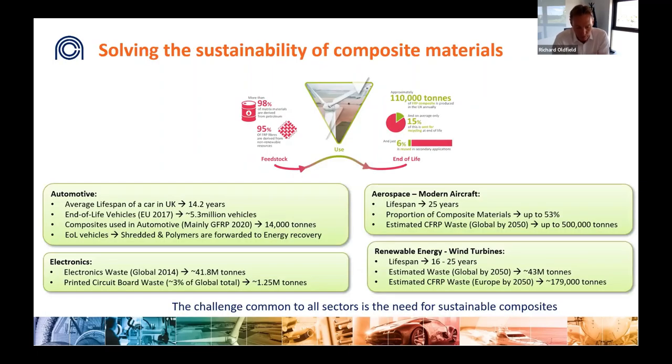Addressing sustainability first: the greatest strength of composite materials is also their biggest challenge, as they're predominantly derived from oil and very difficult to recycle. Cracking this challenge will be the single biggest enabler to the role composites play in future product development. This is a common challenge across many sectors, with large amounts of composite waste to be generated over the next generation as composites usage rises and products reach end of life. This must be addressed or else the operational benefits of composites in many applications will not be realized.